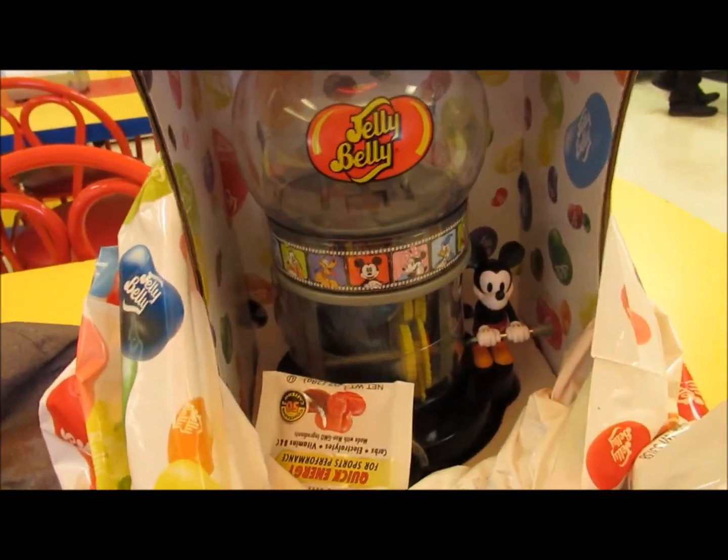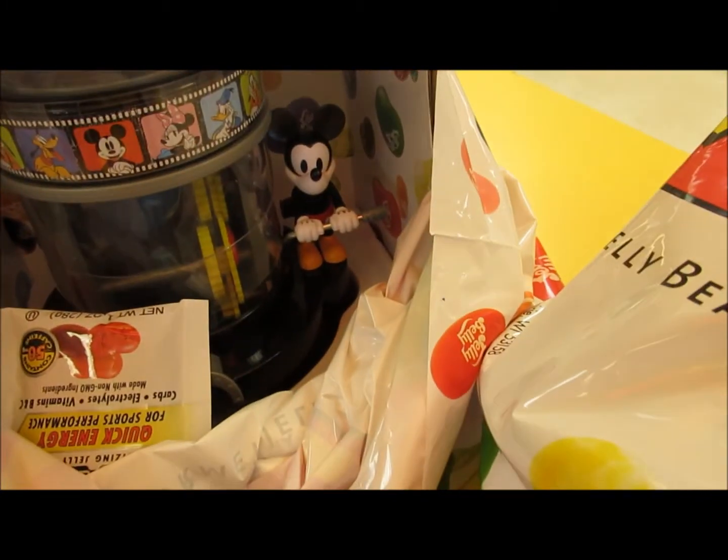As grandpa and grandma, we love doing stuff that kids will always remember — like taking them on boat rides or vacations they'll never forget. Grandma got something pretty cool here: a Jelly Belly dispenser where Mickey Mouse actually cranks the candy out of the dispenser. We saw it and said, 'Grandma, go ahead and get it!' Check that out.